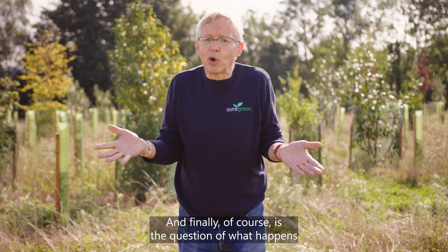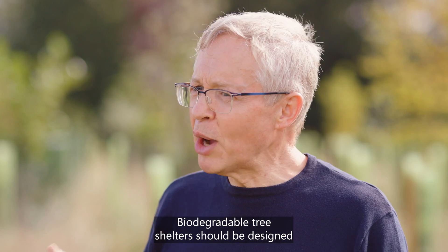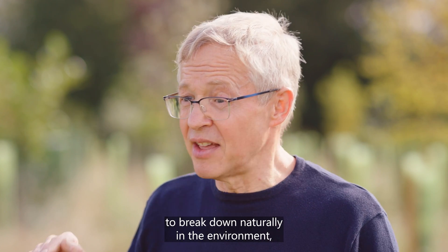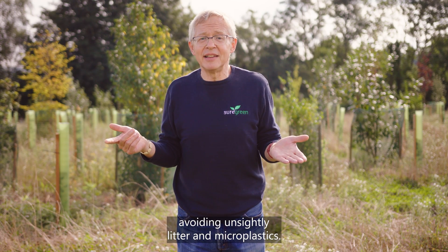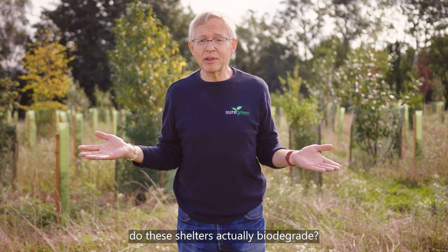And finally, of course, is the question of what happens to the shelter at the end of its useful life. Biodegradable tree shelters should be designed to break down naturally in the environment, avoiding unsightly litter and microplastics. So the big question is: do these shelters actually biodegrade?